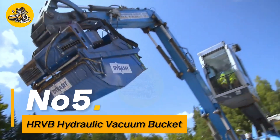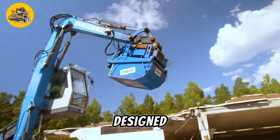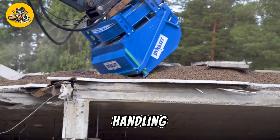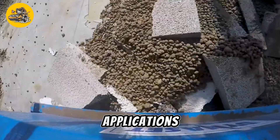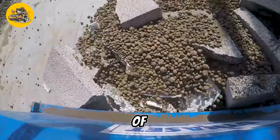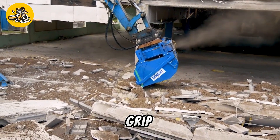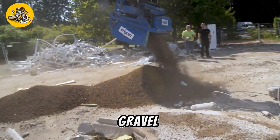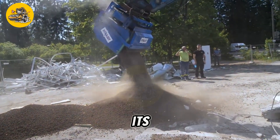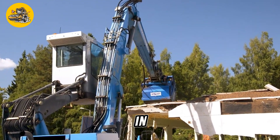Number five, the HRVB Hydraulic Vacuum Bucket is an innovative attachment designed for efficient material handling and excavation tasks in construction and industrial applications. Using the power of hydraulics, it creates a vacuum seal to securely grip and transport various materials such as sand, gravel, and debris. Its robust construction and durable components ensure reliable performance in demanding work environments.